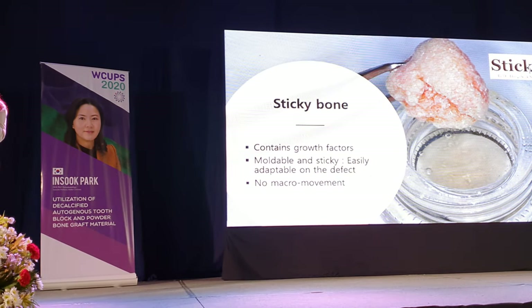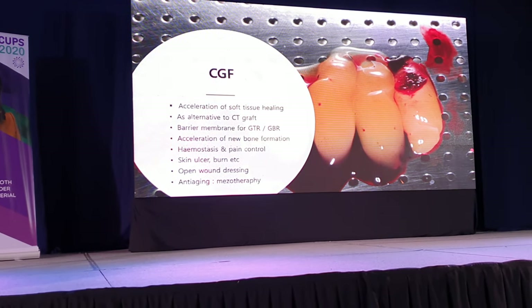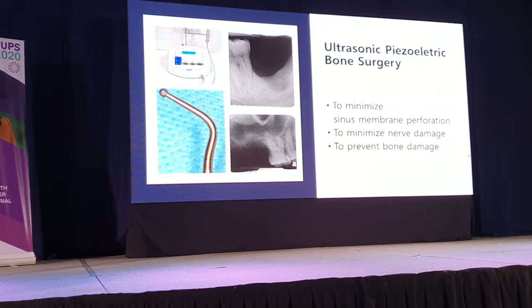The materials used include sticky bone and sticky tooth bone, as well as CGF and CGF membrane. Ultrasonic piezoelectric bone surgery was also employed.